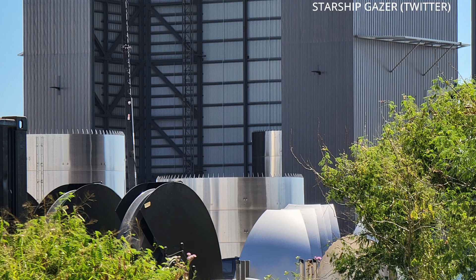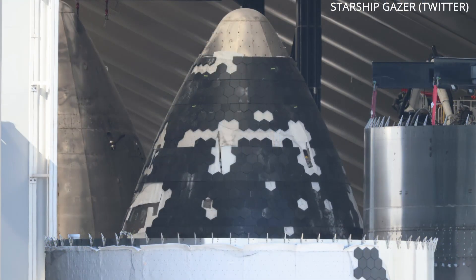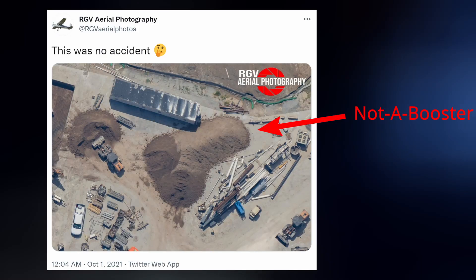But still, SN21 is on deck, which has begun stacking in the mid-bay. Its nose cone was also sprinkled with heat shield tiles this week, and its booster, number five, is still being built in the high bay.